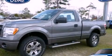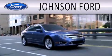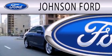Please call us today for more information on this great vehicle. Johnson Ford is dedicated to doing everything possible to ensure that the experience you have selecting your next vehicle is as pleasant as possible.